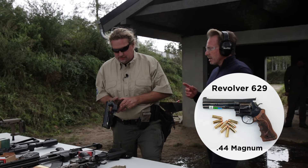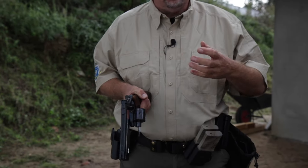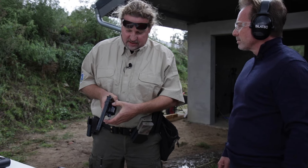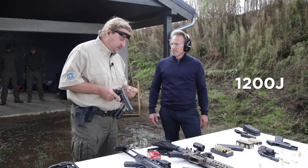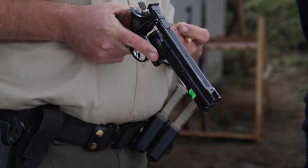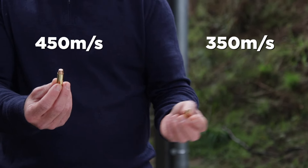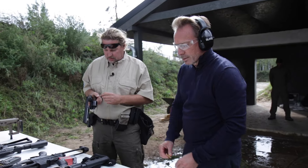Frank, how much stronger is the recoil of the 44 Magnum compared to the 9mm? With the 9mm we have about 450 joules, depending on the cartridge. With the 44 Magnum, the energy goes up to 1200 joules. Felt in the hand, it's easily double. The 9mm has a bullet velocity of about 350 meters per second, while here we're at around 450 meters per second. Let's see what the melon thinks.